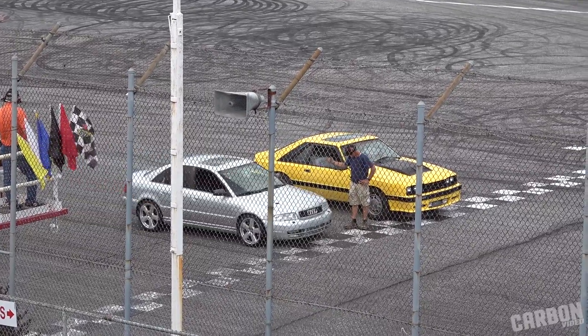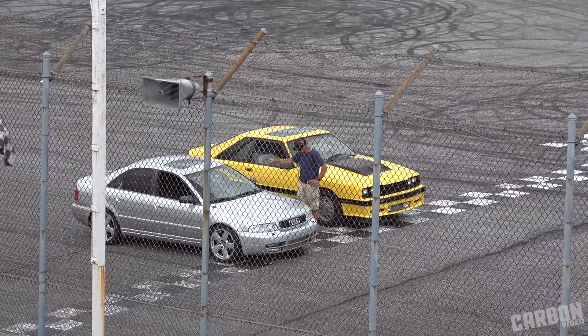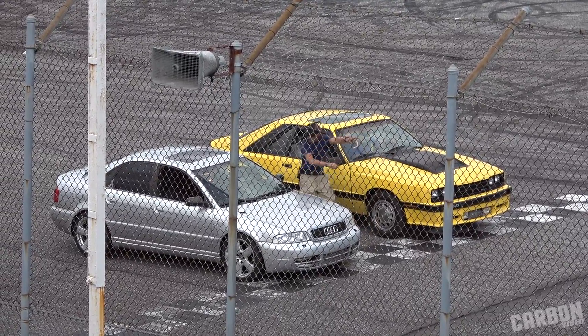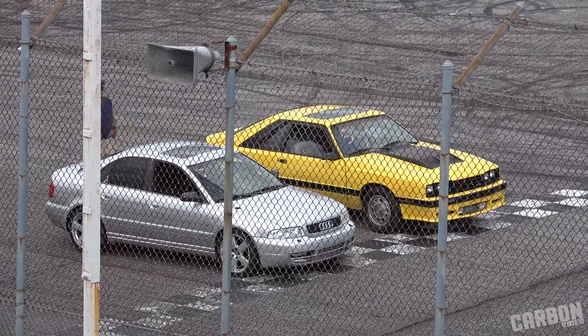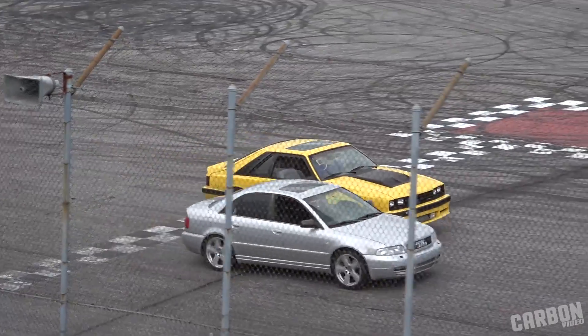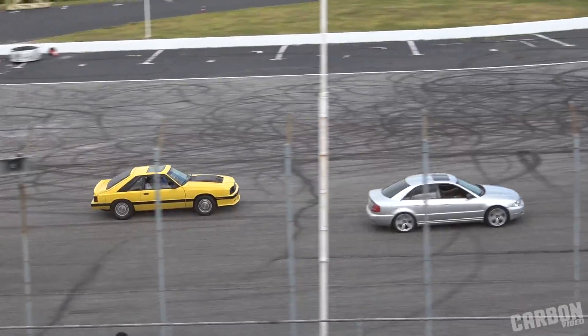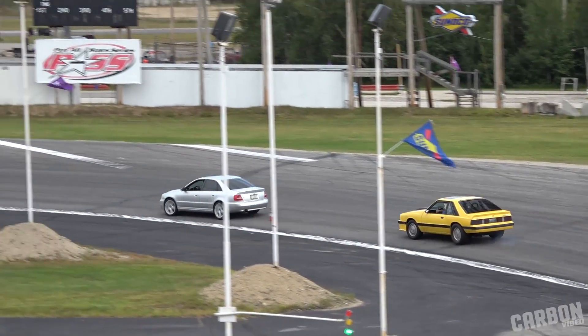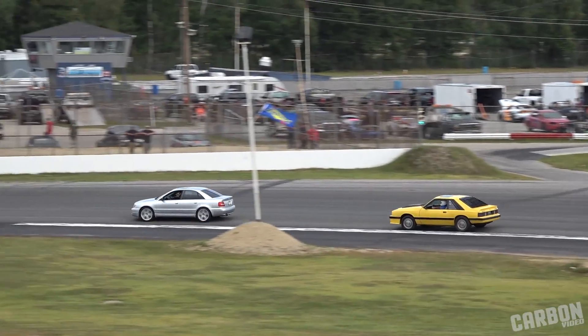To his outside, Ben Leahy in the silver 2001 Audi. Green flag in the Audi. Ben Leahy in the Audi.